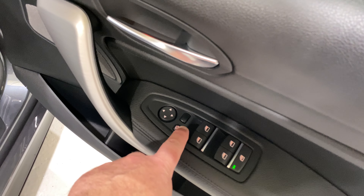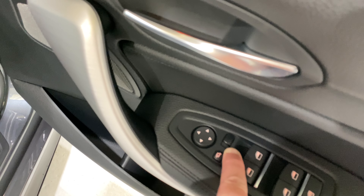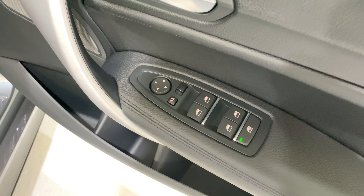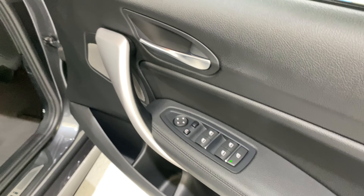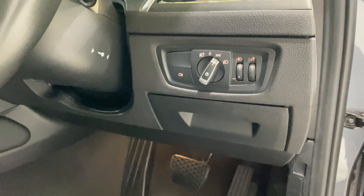Now, depending which side you've left the rocker button, when you go into reverse the nearside mirror will auto-dip to show you the curb. There's also extended storage just underneath the light switch there.